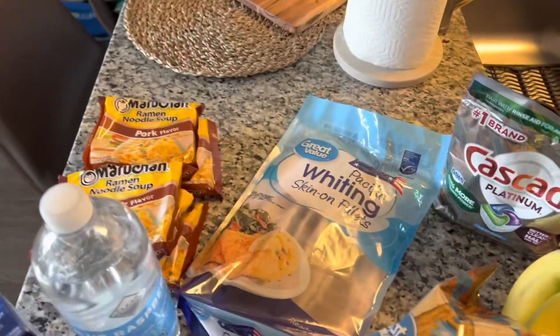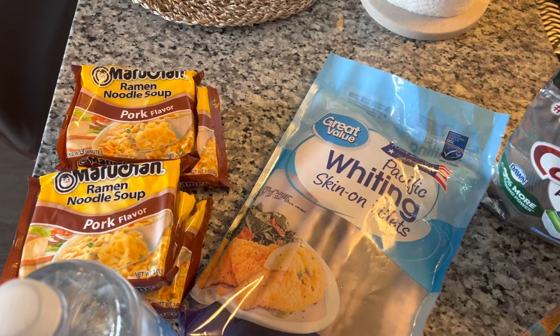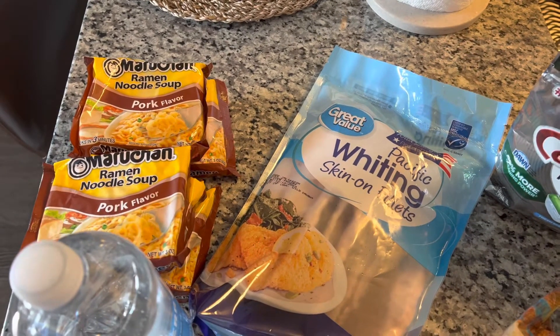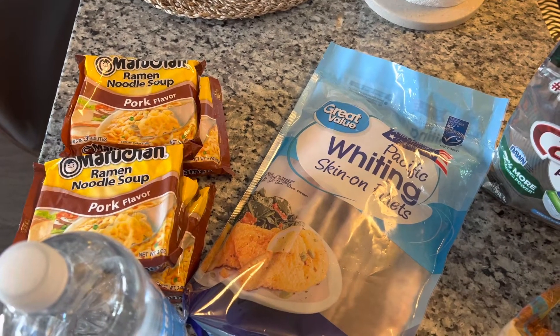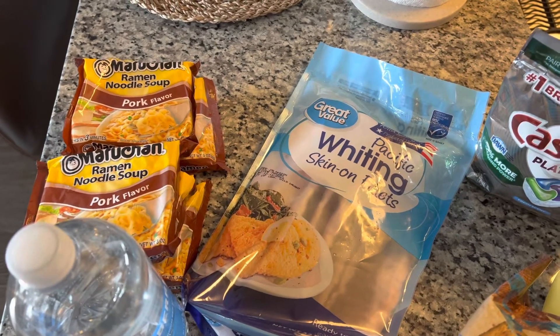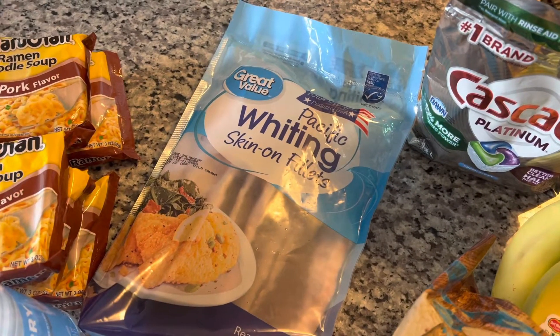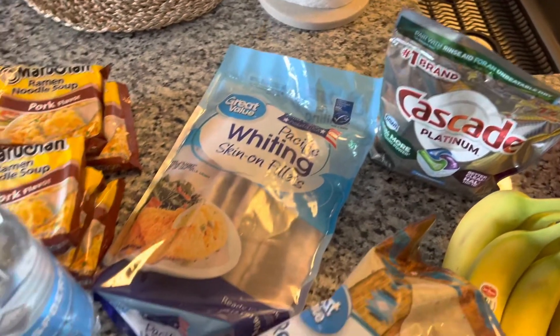Starting right over here — gotta have your ramen noodles. I love the pork flavor ones; hubby already has some in there. They are not the healthiest but they definitely come in handy when I just need something quick. Also picked up some whiting fillets.